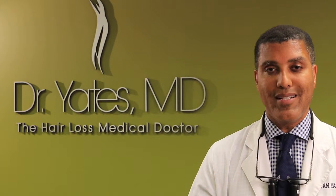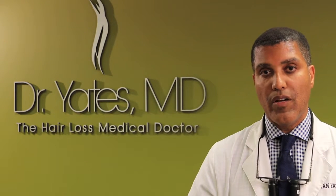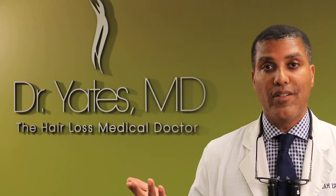A lot of people say, 'Oh my God, Dr. Yates, that's a long day.' And my response to that is, 'Well, how long did it take you to lose that hair?' Usually it's going to be like 10, 20 years. So if I can give you this hair and make you look better in 6 hours, don't you think that's a good fraction? 6 hours or 10 years? I think it's a good deal.